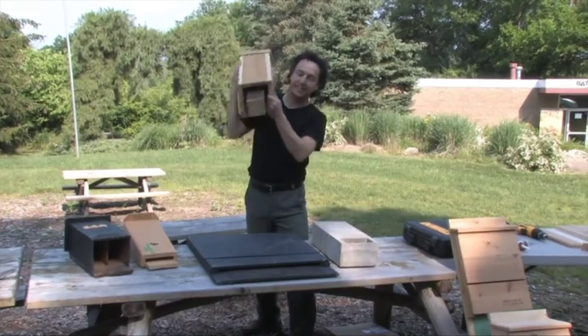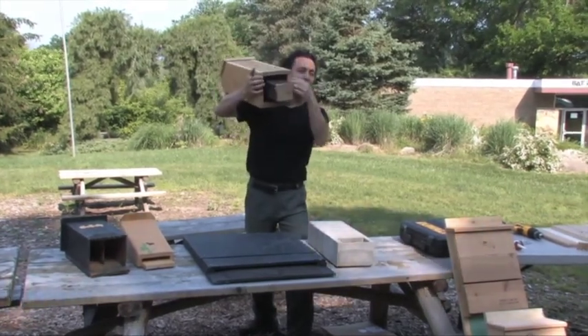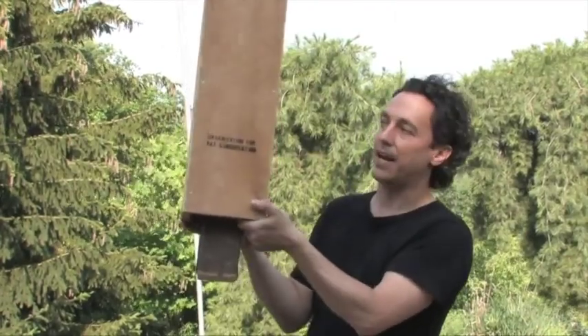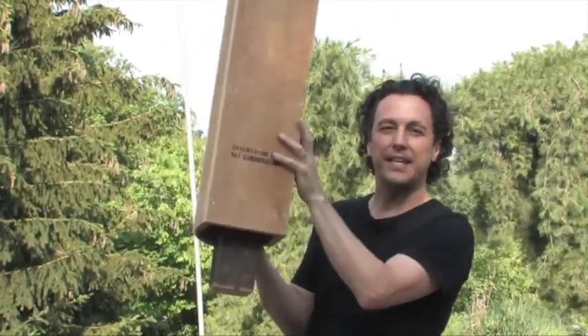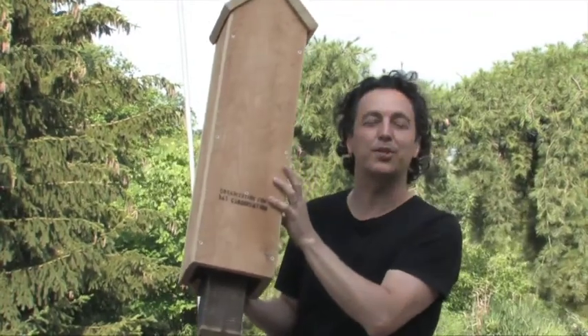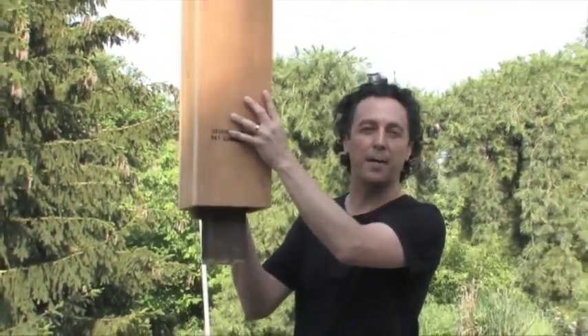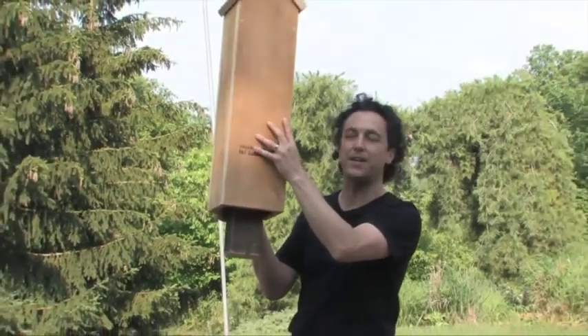The rocket box design allows bats to enter from four different sides, and the bats inside can move around. It's a little bit more natural, similar to the loose and peeling bark of a dead tree. You'd put this on top of a pole about 14 to 18 feet off the ground.